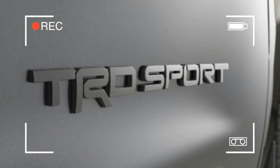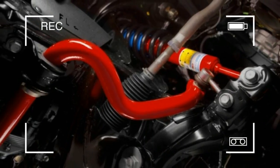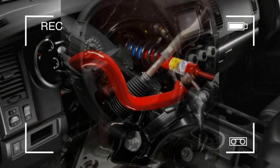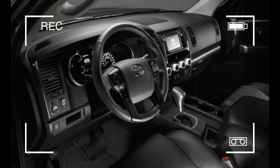The Sequoia's standard 5.7-liter i-Force V8, with 381 horsepower and 401 pound-feet of torque, is unchanged, as is its standard six-speed automatic transmission. Both rear and four-wheel drive versions are still offered.